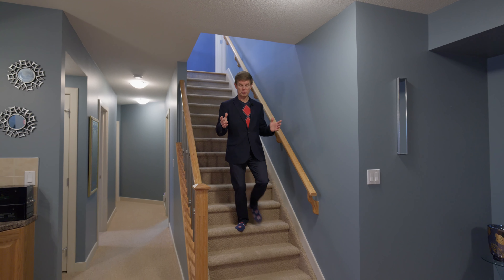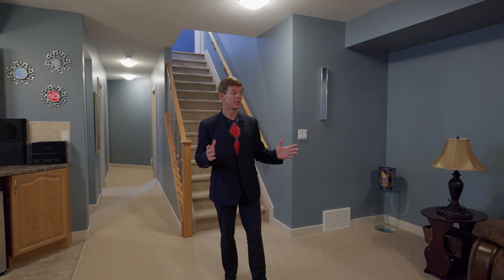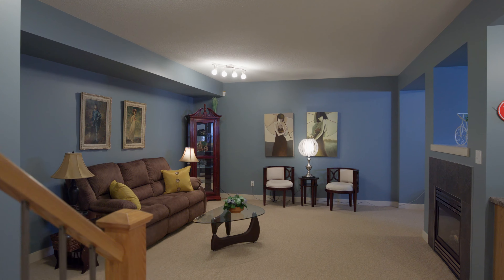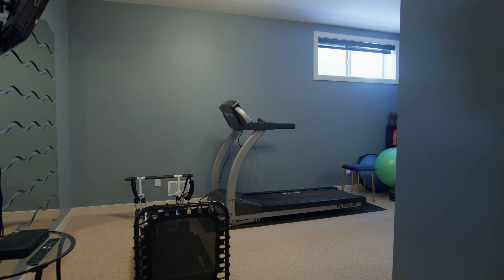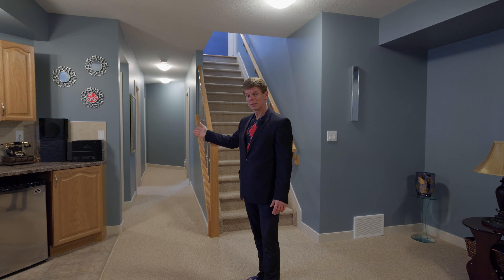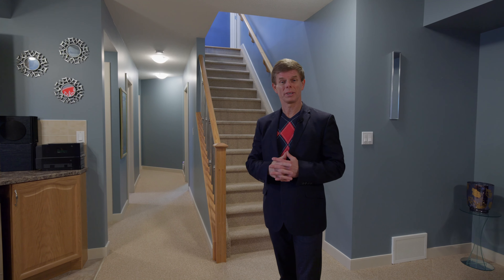So did you say you needed some space for your guests? Or maybe you just wanted to sit down and have a glass of wine to unwind at the end of the night? Maybe you want to set up your games room area right next door. Or you have a full bathroom, two full bedrooms, as well as lots of storage in the utility area.